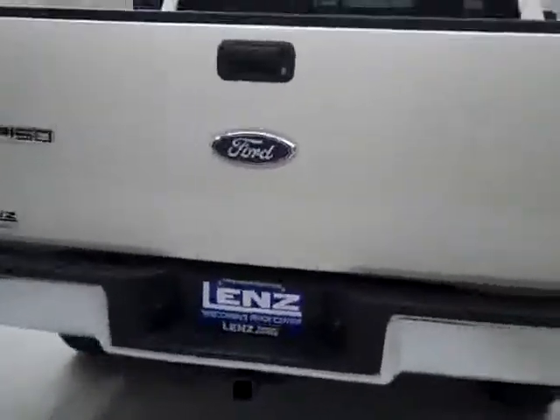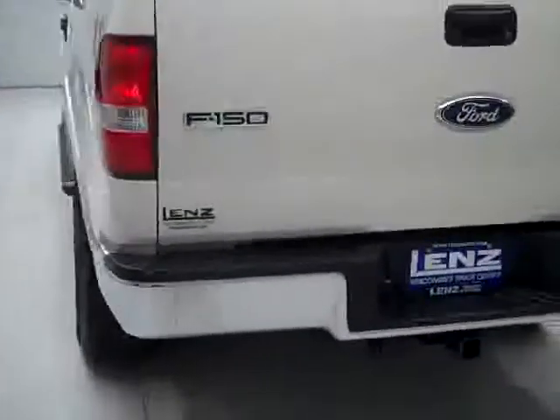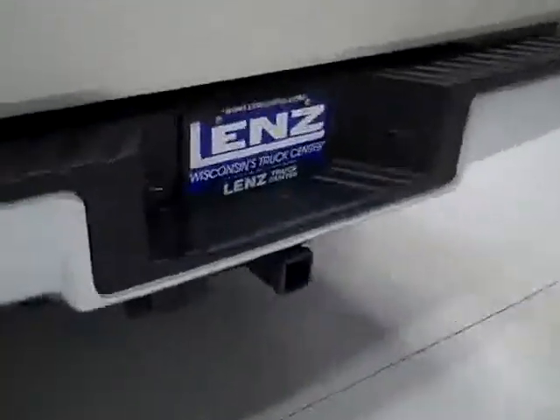Around back, the rear bumper and tailgate are in great shape as well. There's a hitch, transmission cooler, and wiring as part of the towing package, and it is a locking tailgate. The bed itself has a spray-in Rhino Lining bed liner which looks like it's in excellent condition.